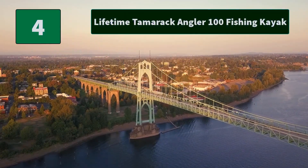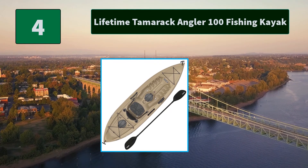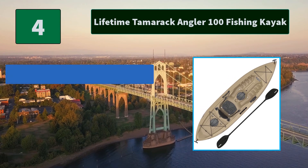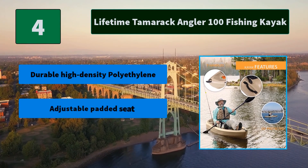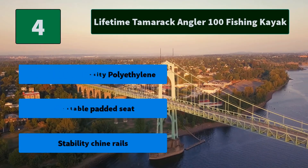Number 4: Lifetime Tamarack Angler 100 Fishing Kayak. Features six-inch storage compartments in rear and center, one paddle keeper, front and rear T-handles for easy transport, and deep hull tracking channels. Main features: durable high-density polyethylene, adjustable padded seat, stability chine rails.